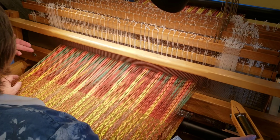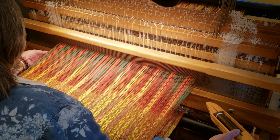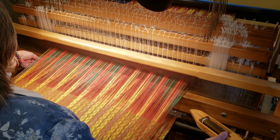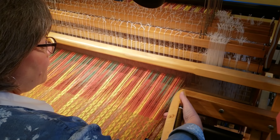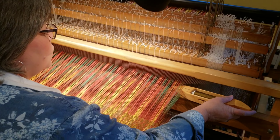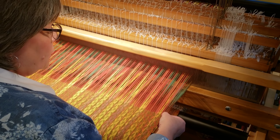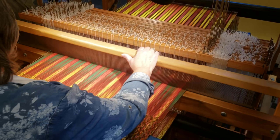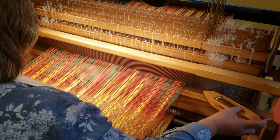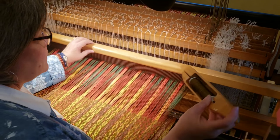This is called a floating selvedge. If you look at the front there, I actually have weights on them — they help because it's the farthest edge piece. So what I do is weight them, and it holds that edge and makes it a little bit easier to do a good selvedge. It's one of the many tricks I've picked up.